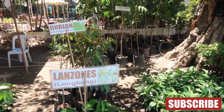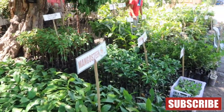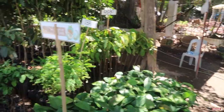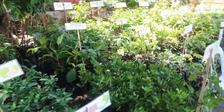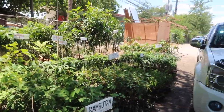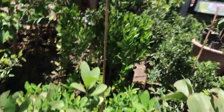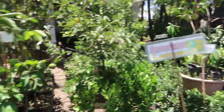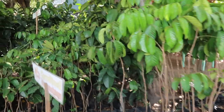They have durian here — durian, pineapple, shady trees — 50 pesos. We have cacao, we already got some. We have this lemon. We probably don't need a lot of fruit trees this time, so we'll focus more on herbs and probably vegetables.